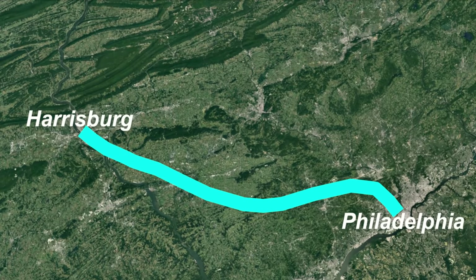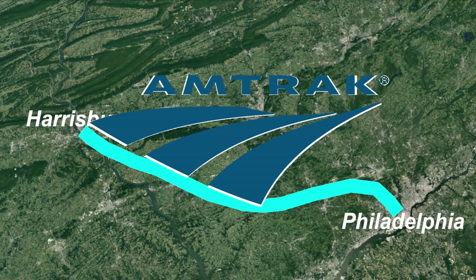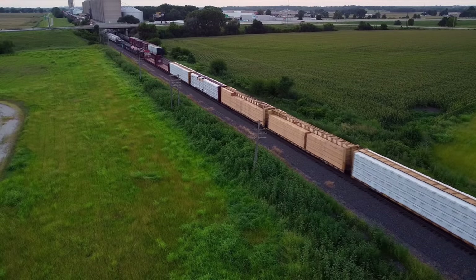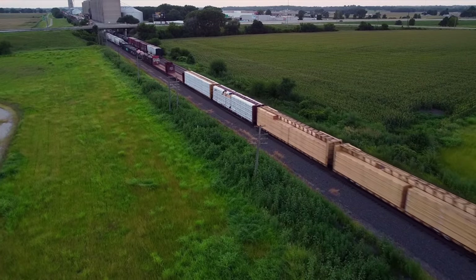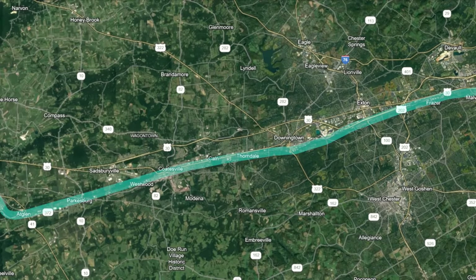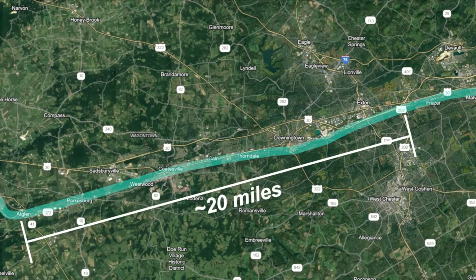Let's start with the stretch between Philadelphia and Harrisburg. It is owned by Amtrak, which simplifies things. In terms of speed, our main issue here is curves — there are many which restrict travel to under 90 miles per hour and some down to 60. Another issue is interaction with freight, as Norfolk Southern has trackage rights on a portion of this right of way. That section stretches about 20 miles and best case scenario, upgrading the interlockings would take care of it.